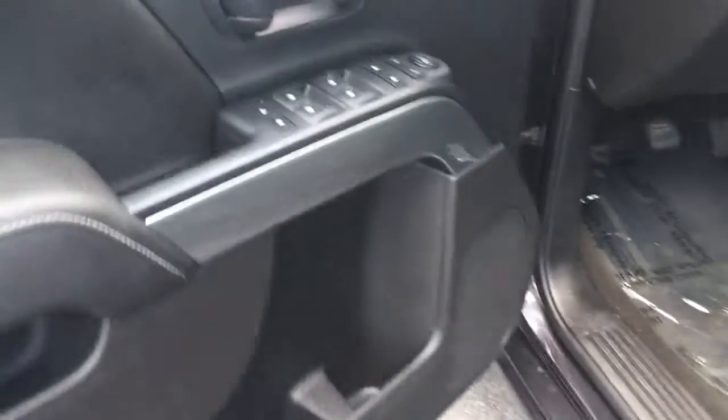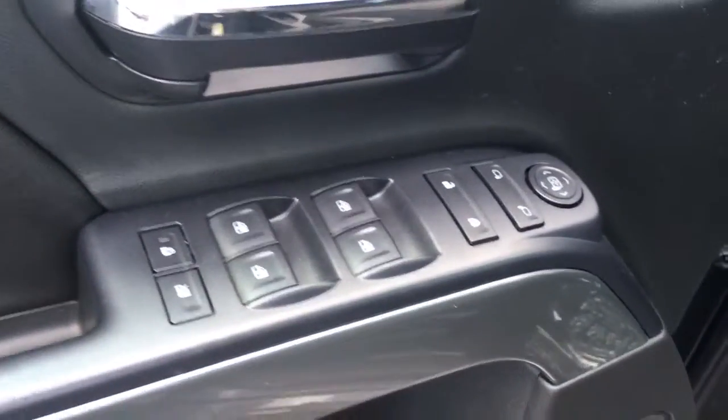It does have the spray-in Chevy bed liner. Power windows here in the back, nice big back seat. Power locks, power windows, power side mirrors.